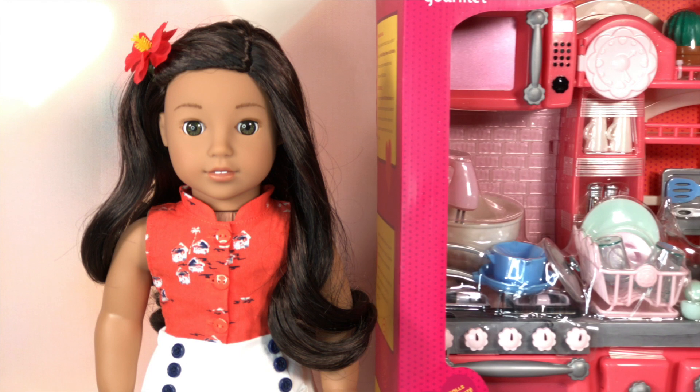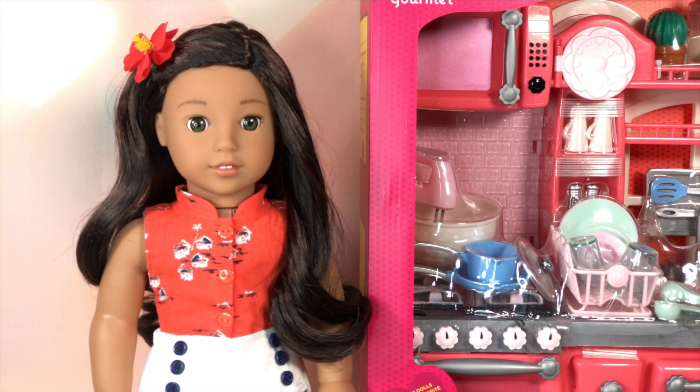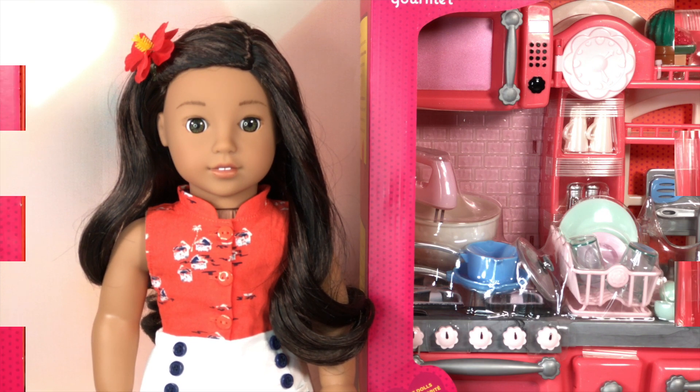Here Naneya, here's your gourmet kitchen. It's really heavy. Wow, the gourmet kitchen looks really cool. I love it. Let's take a look at it.